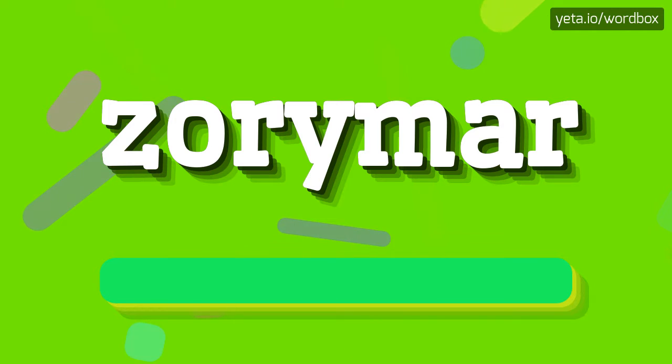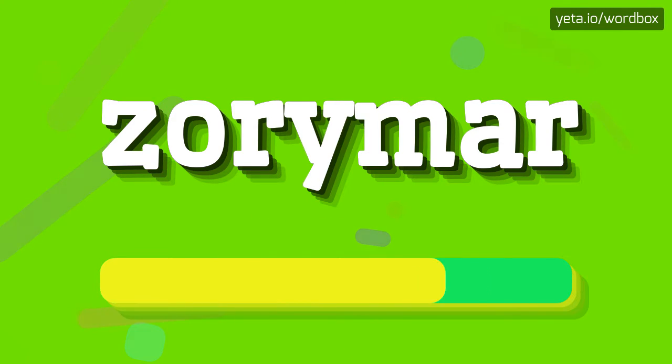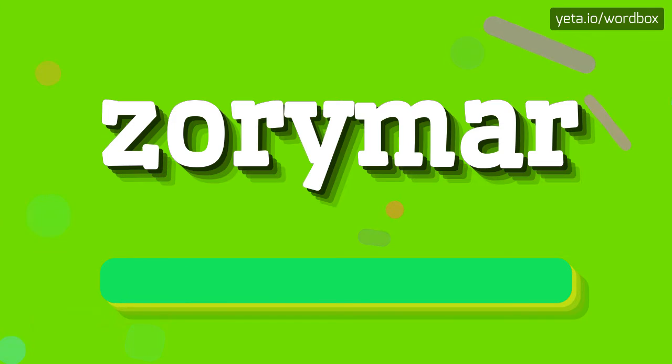Right, I will repeat one more time. Zorimer. Zorimer.